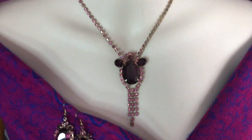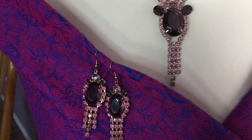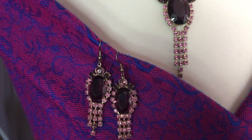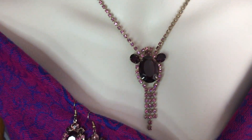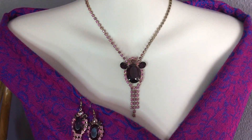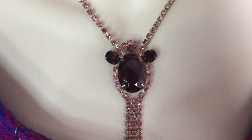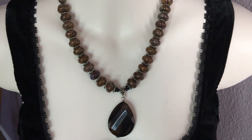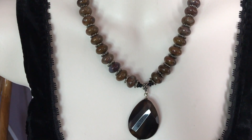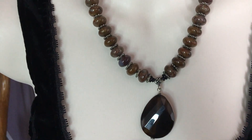Another gorgeous vintage piece with rhinestones. With this necklace I also have the earrings — they were screw-back but I had to replace the hooks because I cannot wear screw backs. This is also very sparkling and dazzling. And another one with jasper beads and sterling silver in between, and a beautiful teardrop pendant also in jasper.